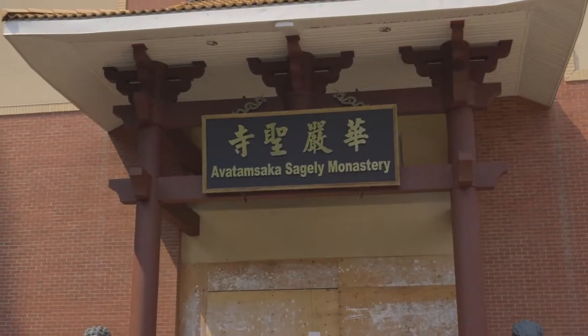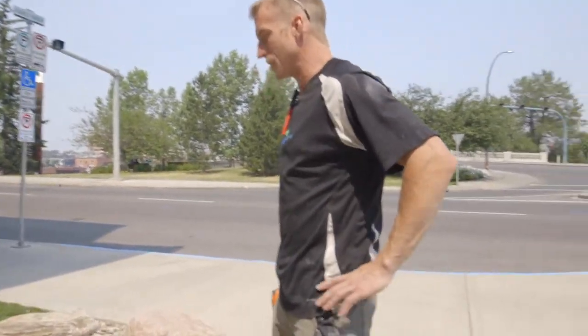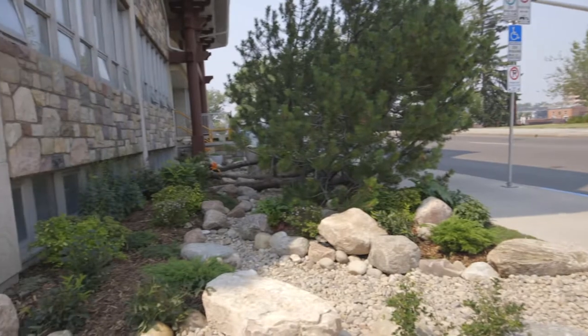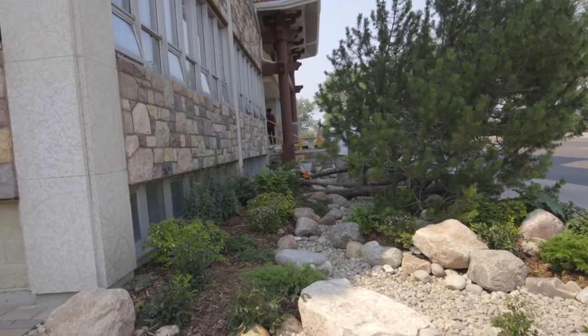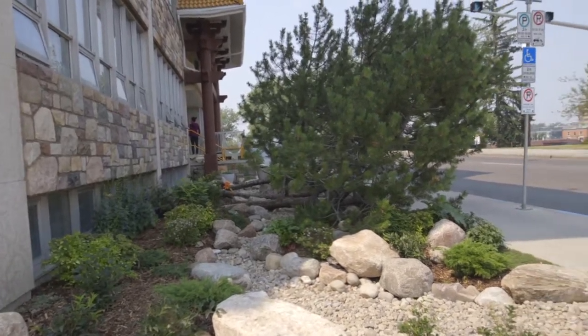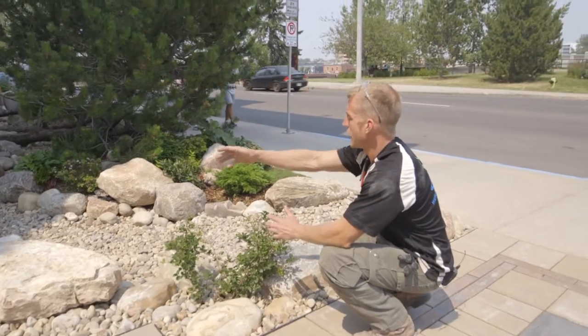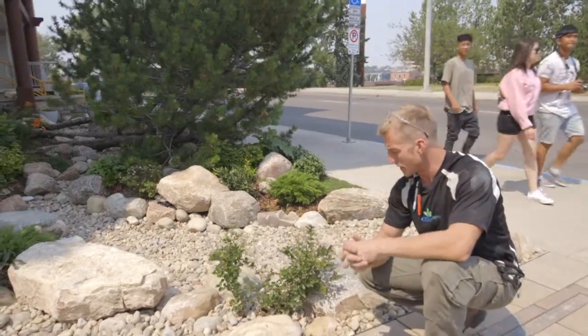Out here, we've got this beautiful dry stream bed that the monks actually created and designed themselves. We're out there getting inspired and taking notes. Quite impressed with the workmanship of this feature. Just taking into consideration the way they've got the logs naturally placed, the way they've spaced their boulders, and the types of rock they're using. It's always important that things flow outdoors to indoors — in this case, from the exterior garden into the indoor water feature.